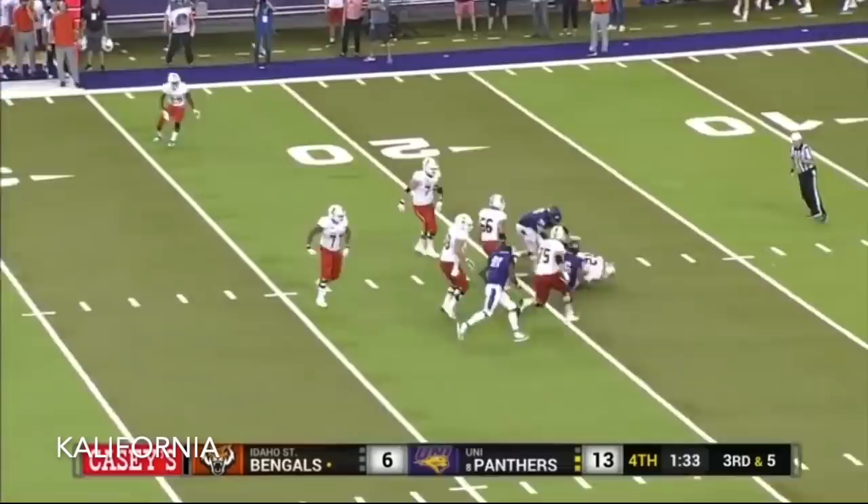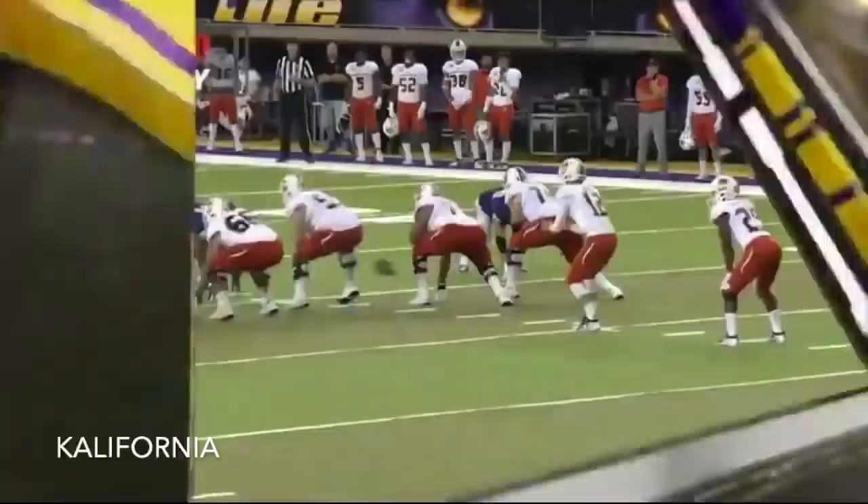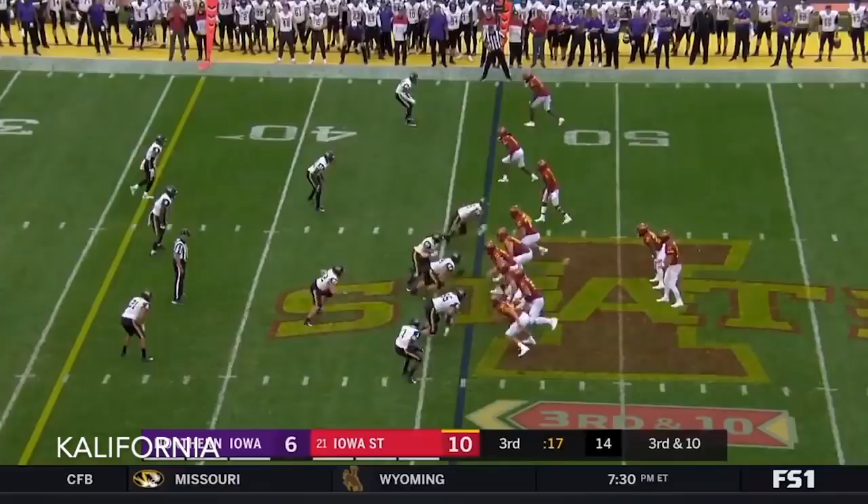Amos goes down, Ellerson Smith with another sack — his third of the football game. It's hard to stop when he has that momentum going. Ellerson Smith is just a force on the outside.